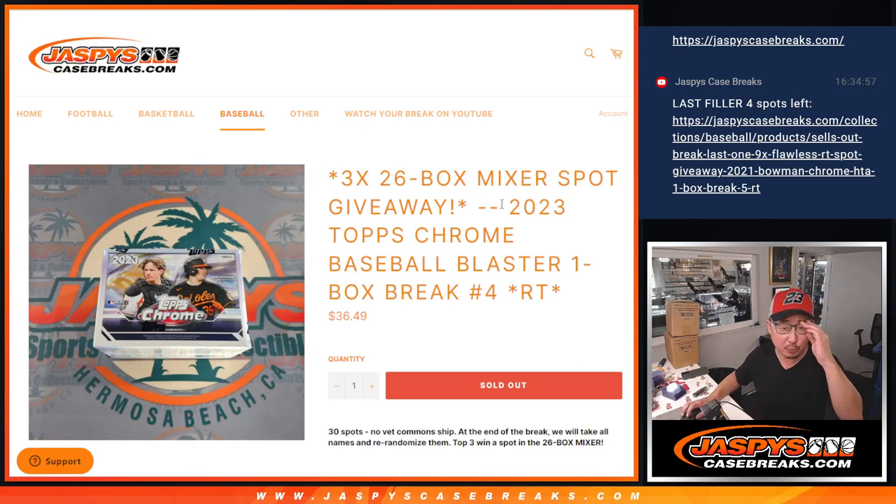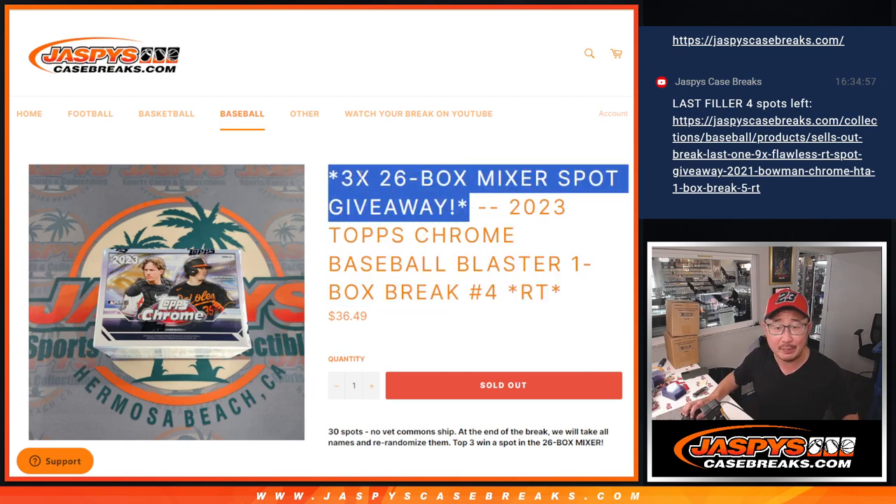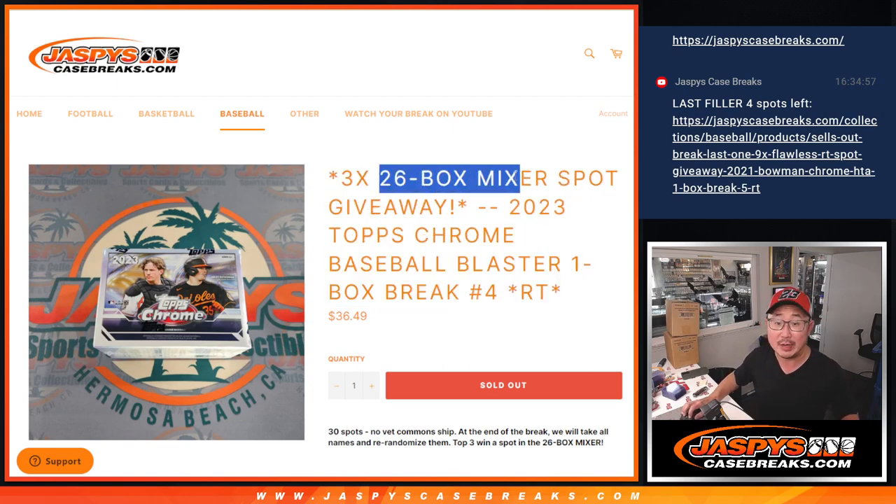Hi everyone, Joe for JaspiesCaseBreaks.com. Happy Tuesday. Coming at you with a blaster box break that's going to fill up the three case break on JaspiesCaseBreaks.com. Three winners right here.